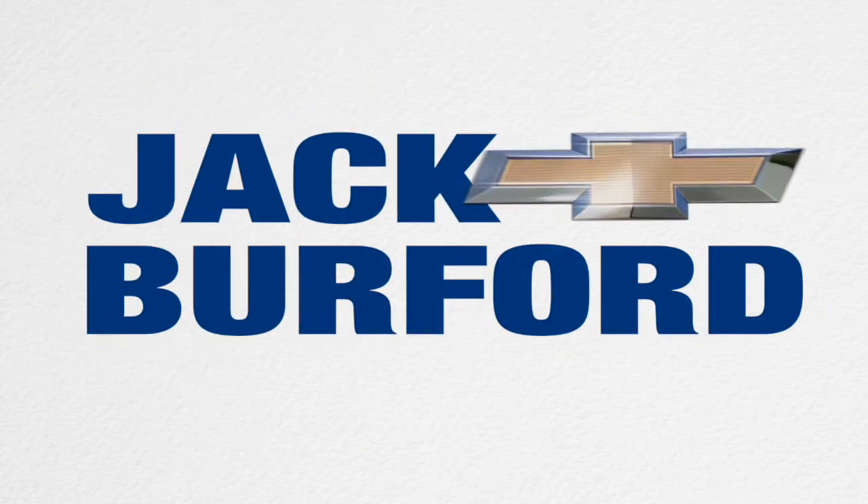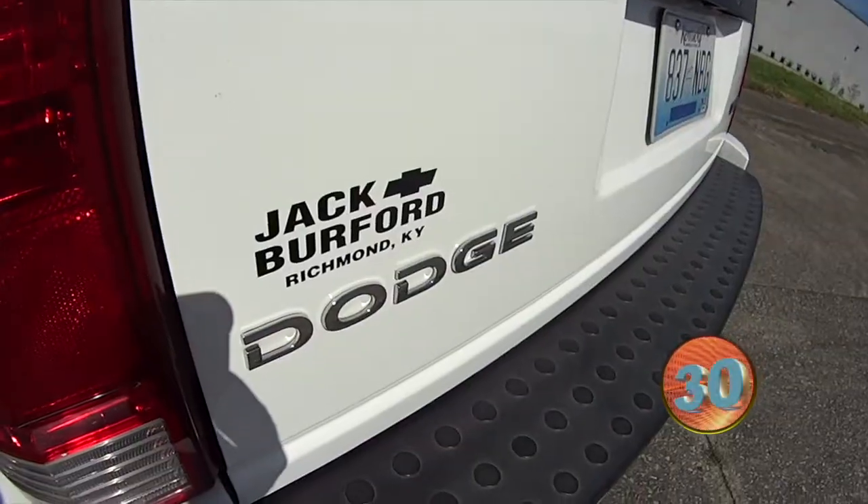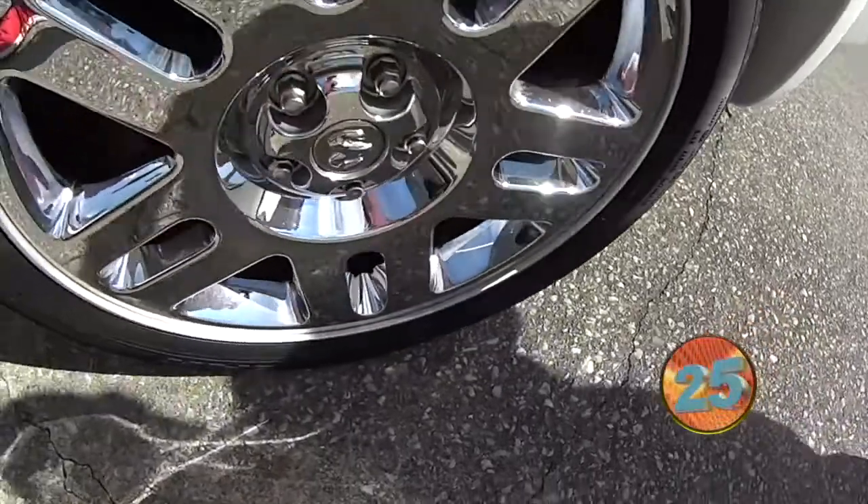Welcome to the Jack Burford Chevy 30-second walk-around. Hey everybody, this is JJ with Jack Burford Chevrolet. I'm going to talk to you about this Dodge Nitro 4-wheel drive.